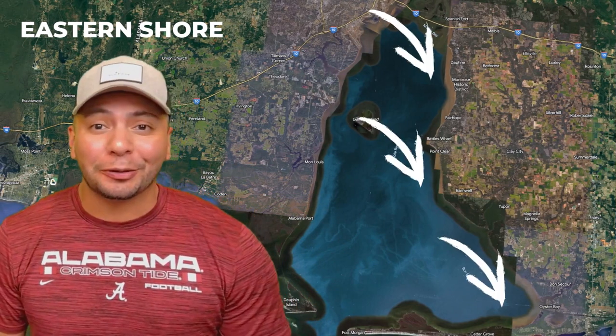Your minds are made up — you want to make a move to Lower Alabama, and you've decided on the Eastern Shore.